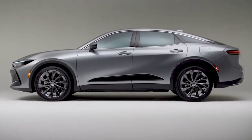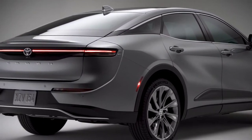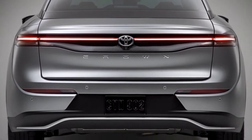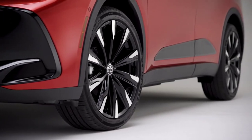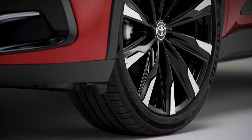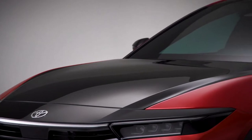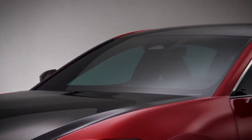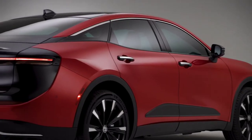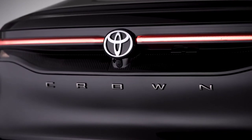At nearly 4 inches taller than a typical sedan, Crown gives an impression of a fastback crossover, while still offering the driving experience and trunk of a true sedan. Wheel sizes run up to a massive 21 inches – by far the largest offered on a Toyota sedan to date. Crown also offers a range of premium exterior color options, including bitone configurations with black upper body panels like the hood and roof, highlighting Crown's smart and sophisticated design.